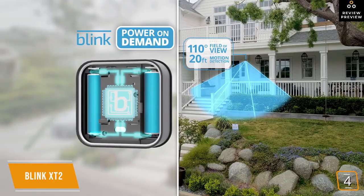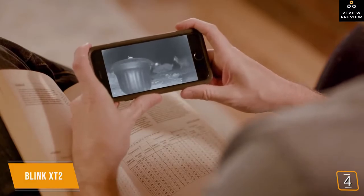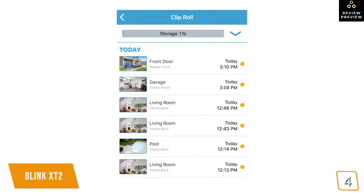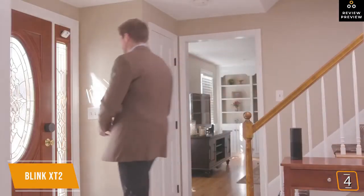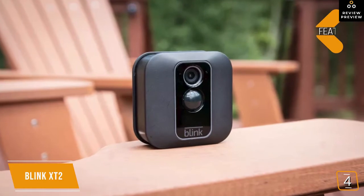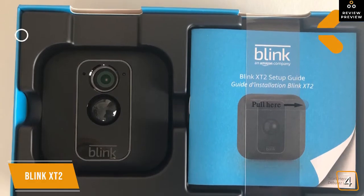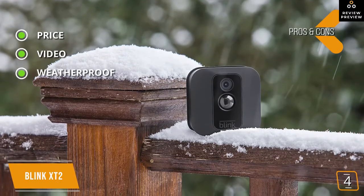The XT2 has an IP65 rating, meaning it stands up to rain, hail, and snowstorms. Its 1080p camera has a 110-degree field of view — less than the Google Nest Cam but more than sufficient to capture what's happening outside your door. You can add extra cameras for extended coverage. The camera also has a built-in thermometer and can alert you if the temperature falls below or exceeds thresholds you set — great for children's nurseries. Since Amazon owns both Blink and Ring, you can link the XT2 to the Ring app to use its neighborhood watch feature.